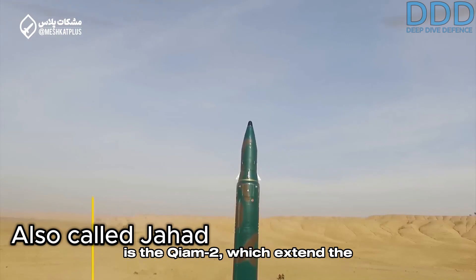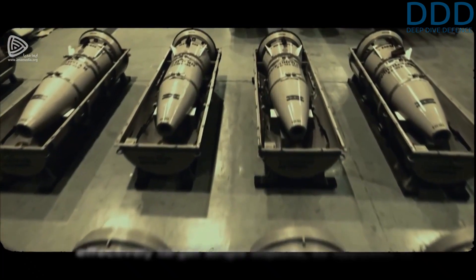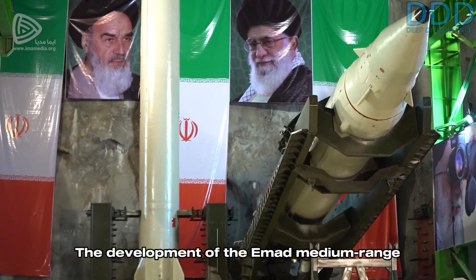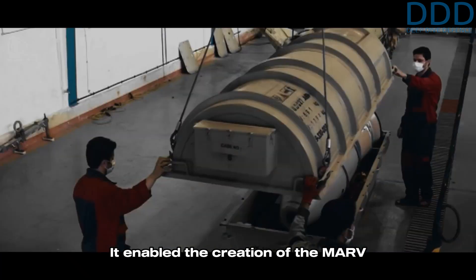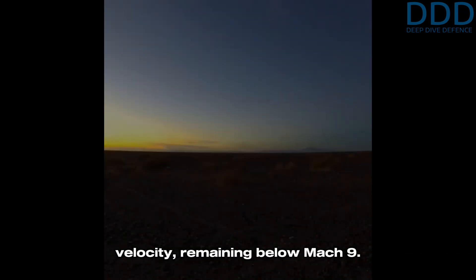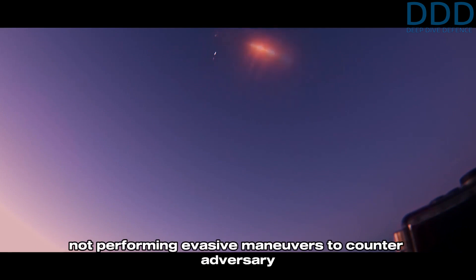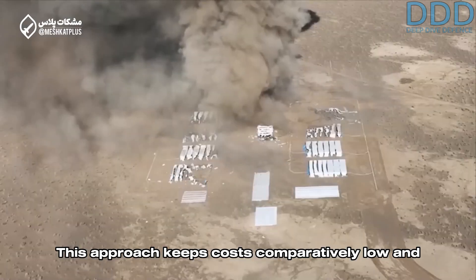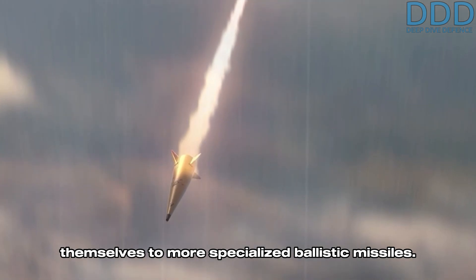The next member of the Guillaume family is the Guillaume-2, which extends the range to 1,000 kilometers and incorporates a maneuverable re-entry vehicle (MARV) to effectively target single objects, as opposed to primarily area targets the Guillaume-1 was designed to hit. The development of the EMAD medium-range ballistic missile first made widespread use of MARV, enabling the creation of the MARV for the Guillaume-2. However, the Guillaume-2's requirements are less stringent due to its slower re-entry velocity, remaining below Mach 9. Its MARV is believed to be solely a precision device with a direct descent, not performing evasive maneuvers to counter adversary missile defenses or involving any glide phase. This approach keeps costs comparatively low, delegating the task of striking targets defended by missile defenses to more specialized ballistic missiles.